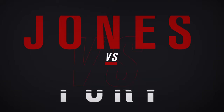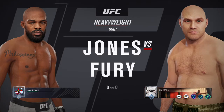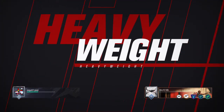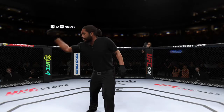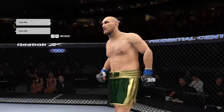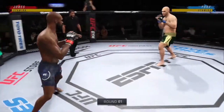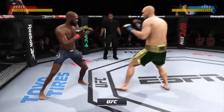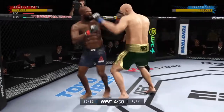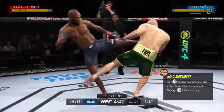It is a heavyweight collision between Shawn Jones and Tyson Fury. The crowd is getting excited as this fight gets underway. On one side you have a definite striker taking on a true grappler.